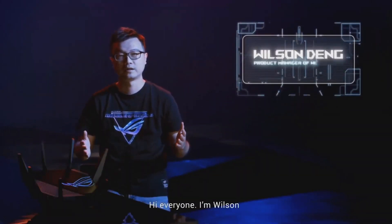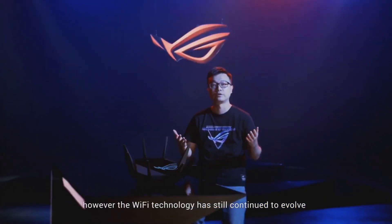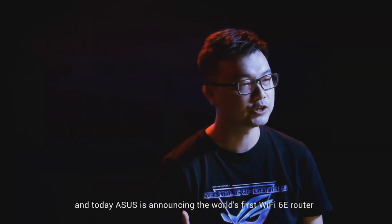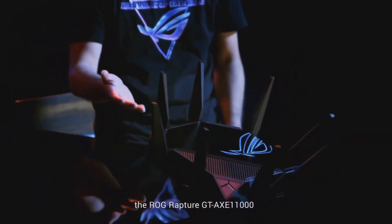Hi everyone, I'm Wilson. This year has been a tough year for everyone. However, the Wi-Fi technology has still continued to evolve. In the United States, the FCC recently released a new wireless spectrum for the Wi-Fi 6E. And today, ASUS is announcing the world-first Wi-Fi 6E router, the ROG Rapture GTX-E 11000.